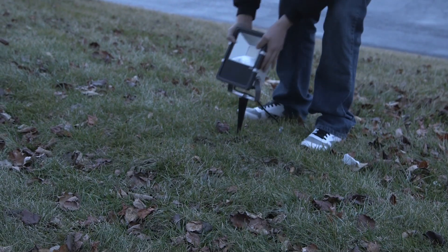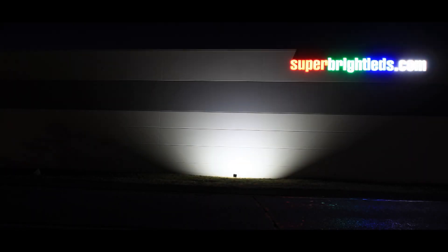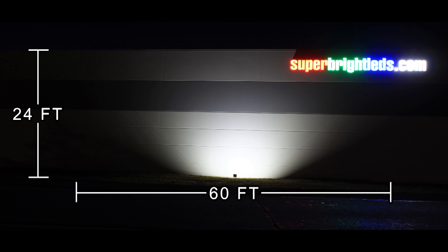The 50-watt High Power LED Flood Light was installed 10 feet away from the building, positioned at a 45-degree angle. The beam reached the top of a 24-foot high wall and had a visible width of 60 feet.